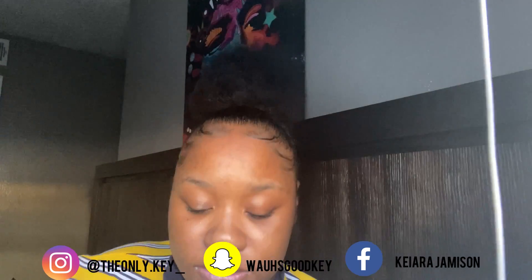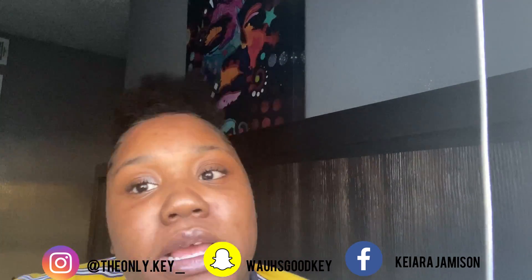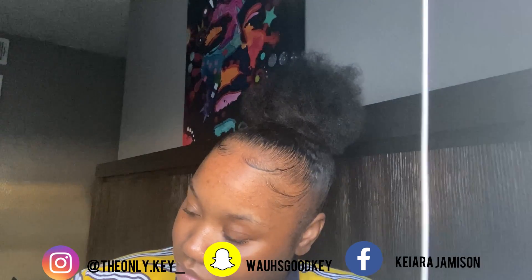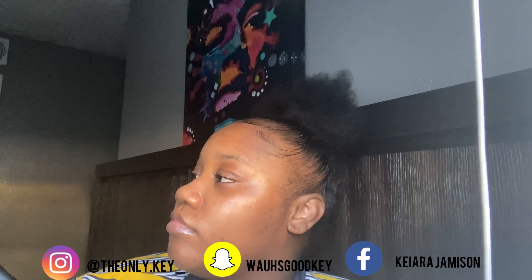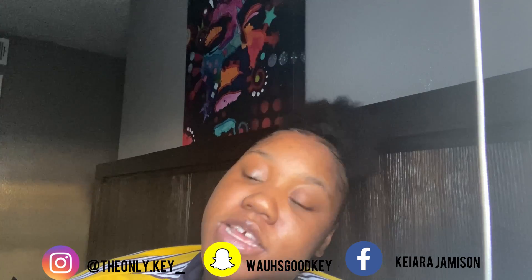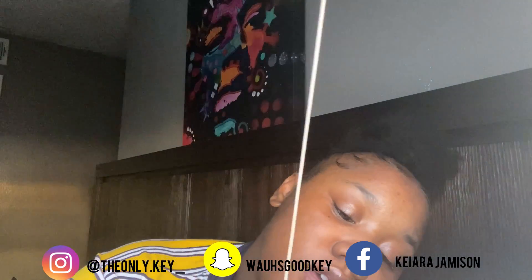I was playing music this whole time and didn't realize — I'm not trying to get copyrighted. Basically, just make sure you like, comment, and subscribe. If you're not already subscribed, do so. Make sure you've got your post notification bell on so you get notified every time I post a new video. Follow me on all my social medias. I really don't know what else I was saying — I was just talking. Alright y'all, see y'all next time!